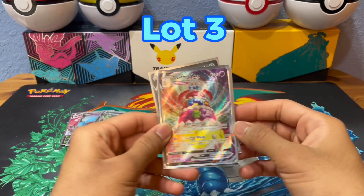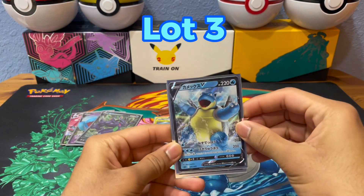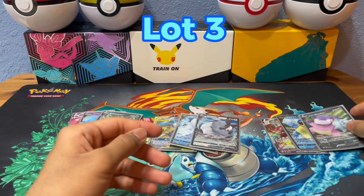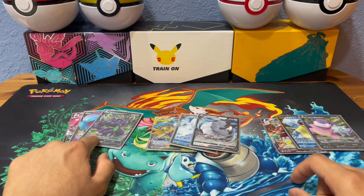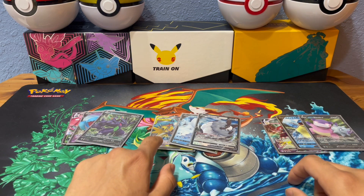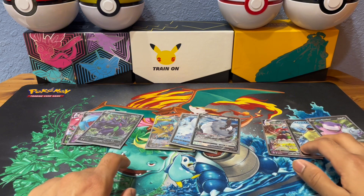Then for the third lot, you're going to have an Alchemy VMAX, a Japanese Blastoise V, and a Galarian Slowbro V. So there's lot one with the Venusaur VMAX, lot two with the Moltres and Zapdos and Articuno GX, and lot three with the Alchemy VMAX.